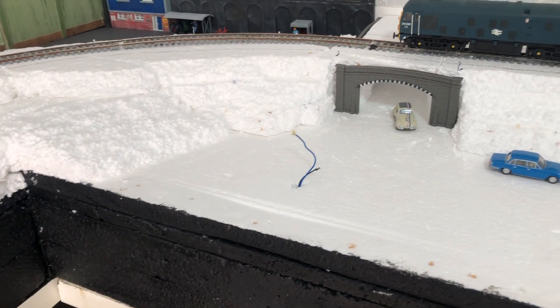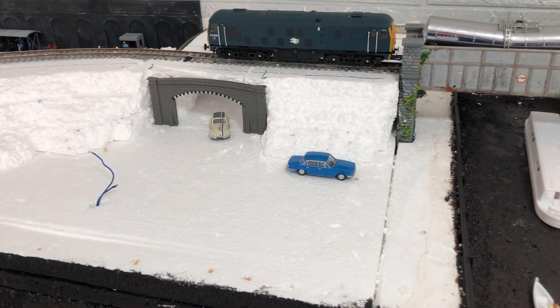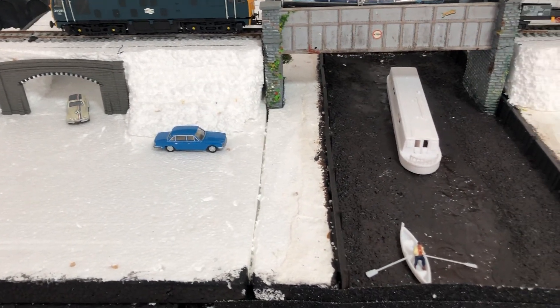This is the first time in my layout I've actually done a lane, a track up the top with a cliff, so it's quite impressive. Plus having a nice canal on it makes it even better.